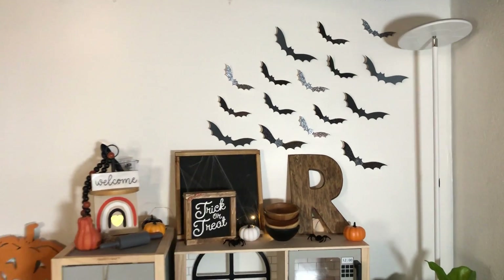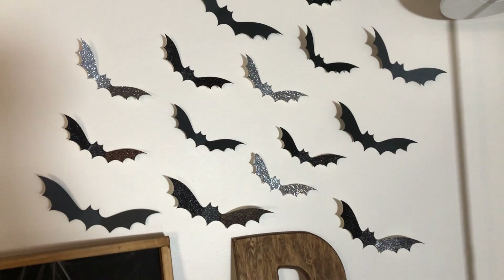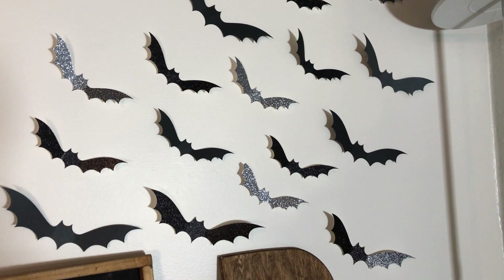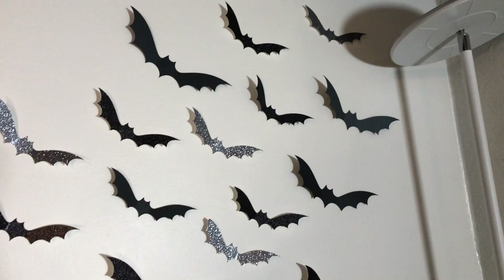Bats up top — I actually made those. There are four different colors: matte black, shiny black, glitter black, and glitter silver. I love them, I think they're super cute.